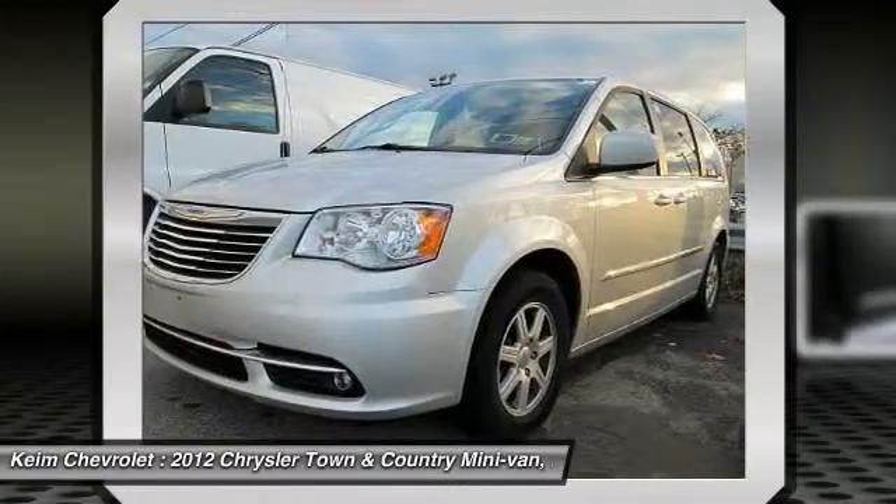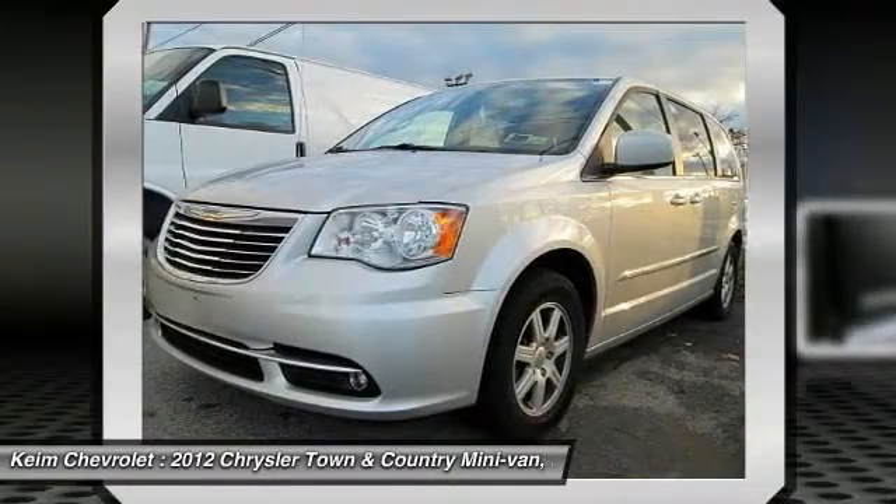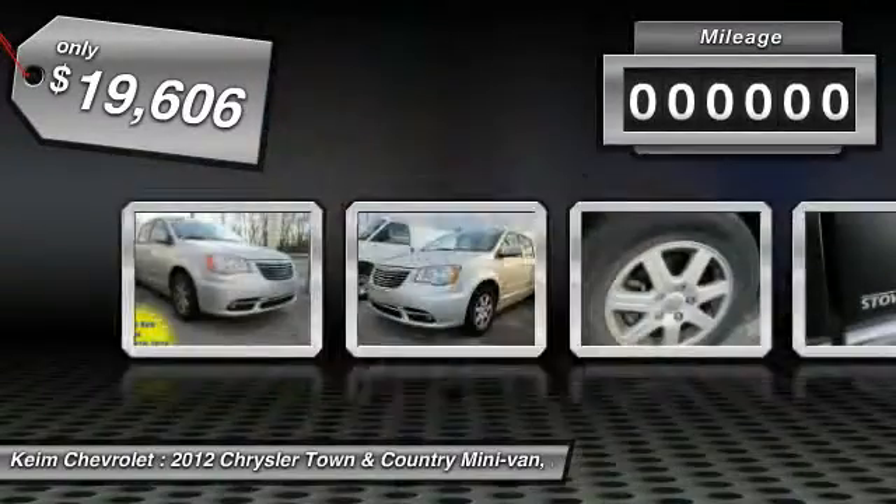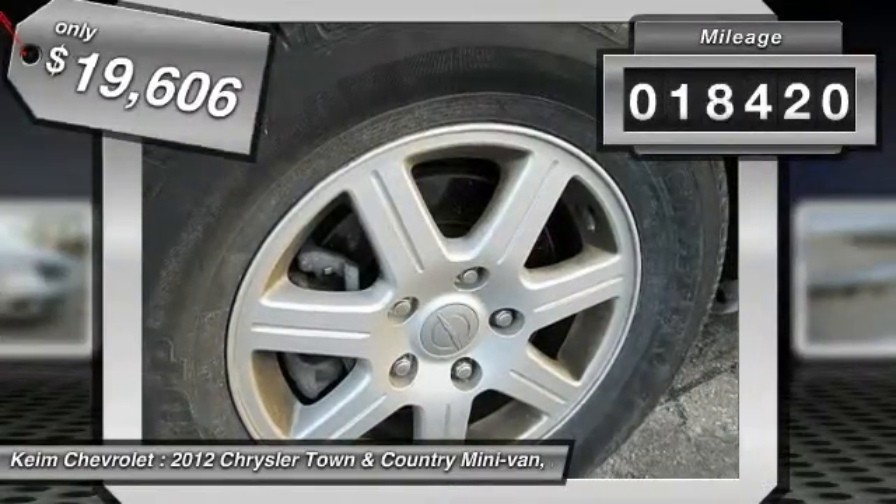Seat 7 comfortably and choose from stow-and-go seating or the innovative swivel-and-go seating, and it is priced below $20,000. This vehicle has less than 20,000 miles.